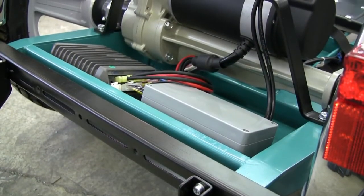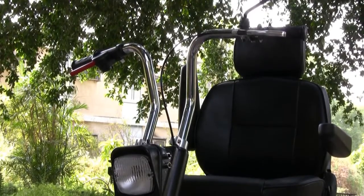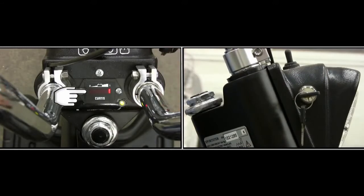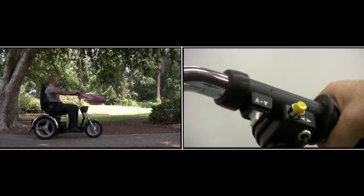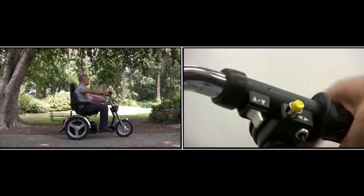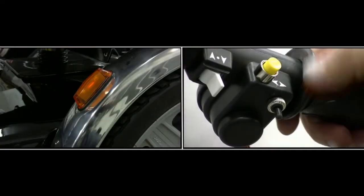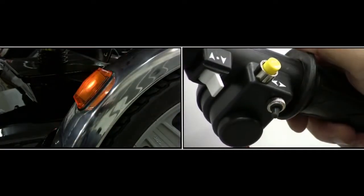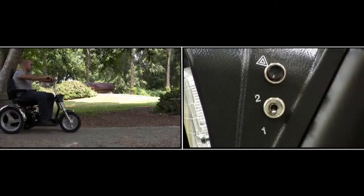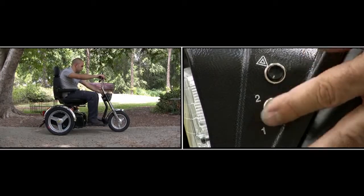SE Scooter's advanced electronic controls are easy and simple to use: a power switch, a battery charge indicator, a switch controlling forward or backward motion, headlights, and a turn indicator. The speed switch allows the driver to change from half speed at 5 miles per hour to full speed of 10 miles per hour.